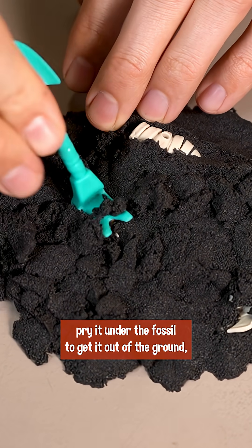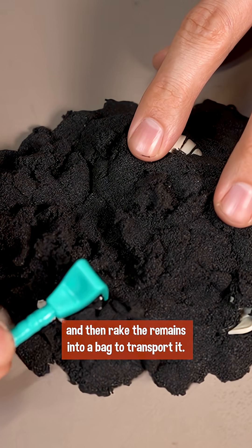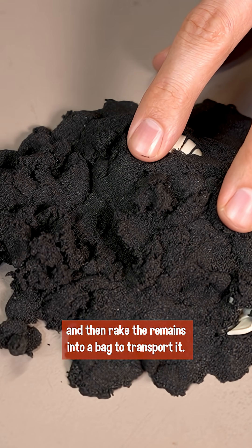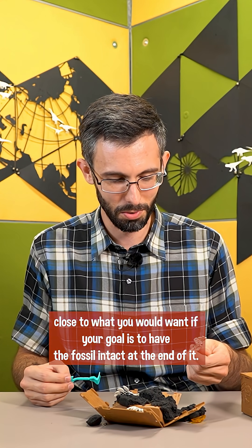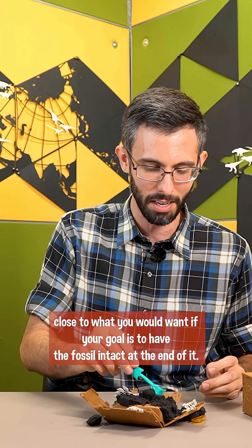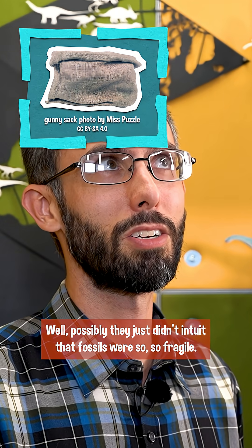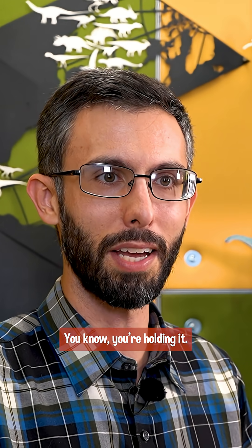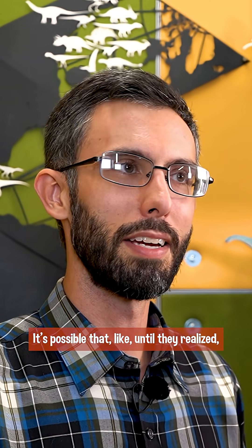Which would be to take a pick, pry it under the fossil to get it out of the ground, and then rake the remains into a bag to transport it. It is not anywhere close to what you would want if your goal is to have the fossil intact at the end of it. Why would workers rely on gunny sacks and prairie grass? Well, possibly they just didn't intuit that fossils were so fragile. You know, you're holding it — it's a rock. It seems like it's going to hold together on its own pretty well.